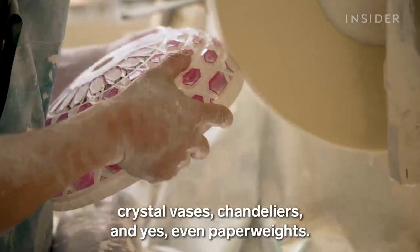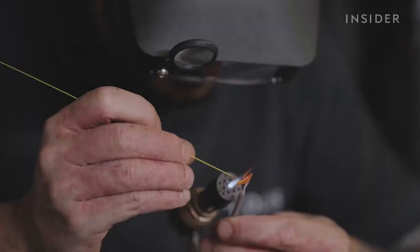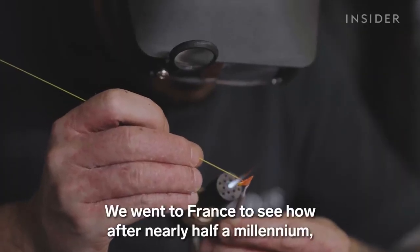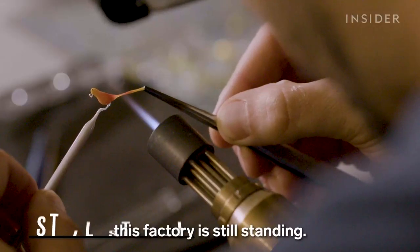Crystal vases, chandeliers, and yes, even paperweights. We went to France to see how, after nearly half a millennium, this factory is still standing.